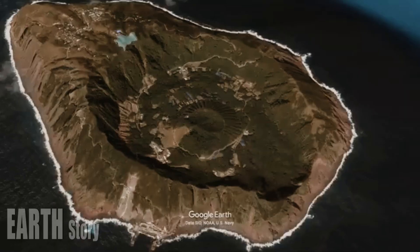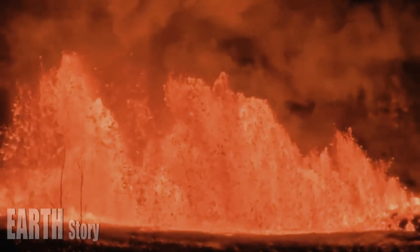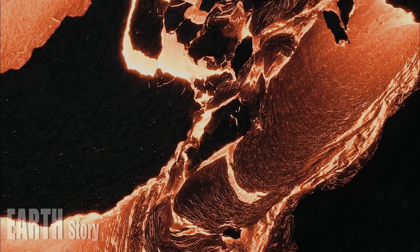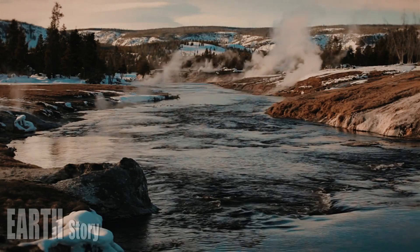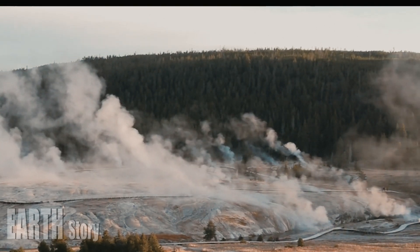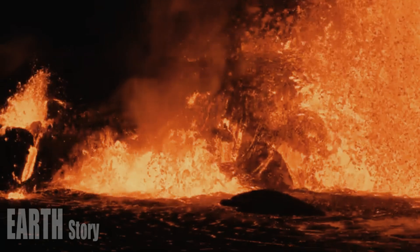"There are so many thermal features — they don't just come and go, they change," Poland said. The summer of 2024 shaped up to be a busy one, with a hydrothermal vent at Biscuit Basin in July and the first hydrothermal vent ever recorded by geophysical monitoring data at Norris Geyser Basin.